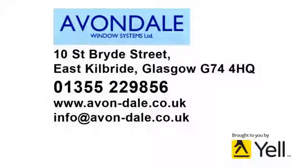Turn your conservatory into a space for all seasons with Avondale Window Systems Limited.